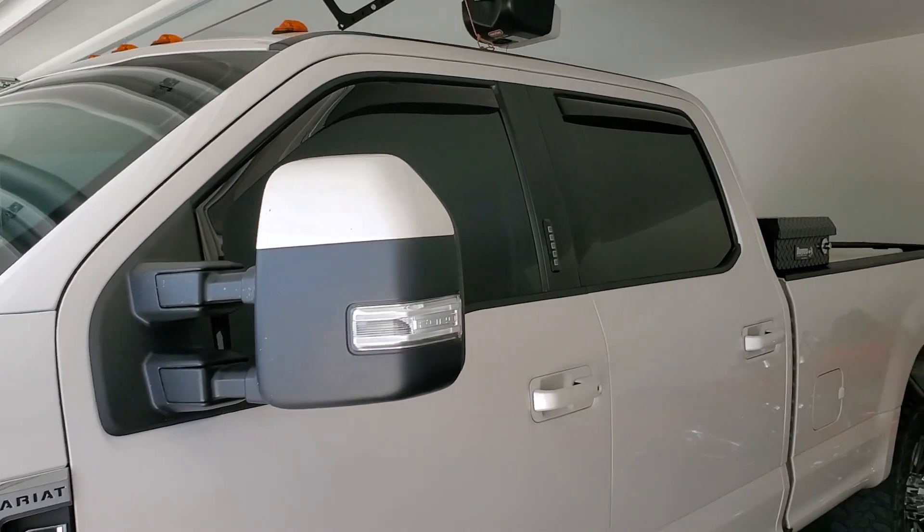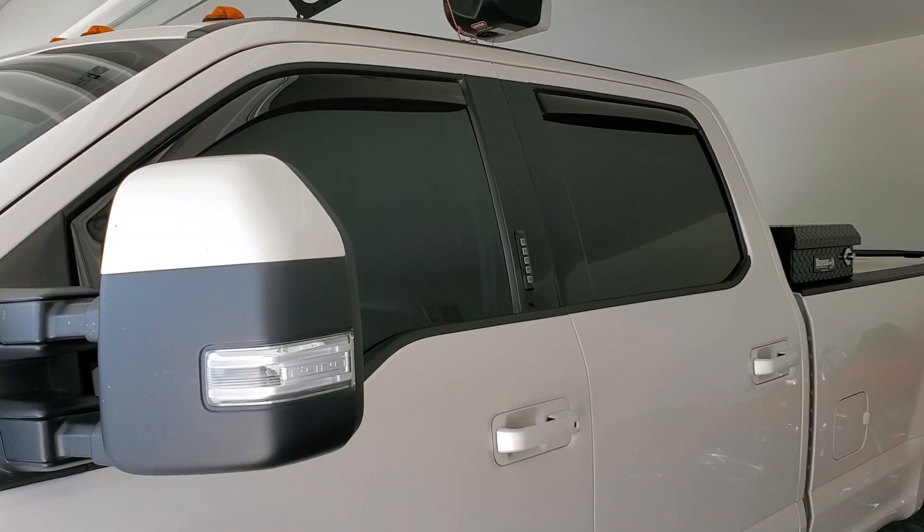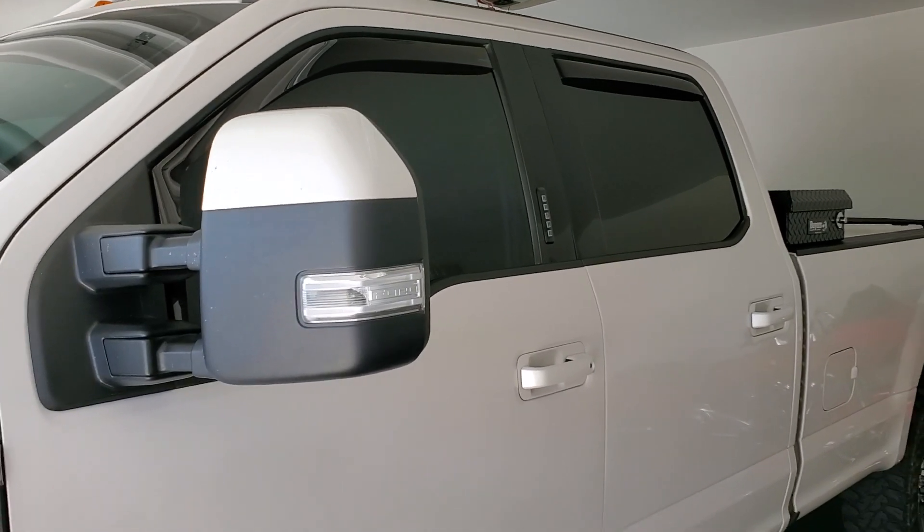We completely window tinted this truck in X-Bell XR Plus, and this vehicle will stay very, very cool this summer.